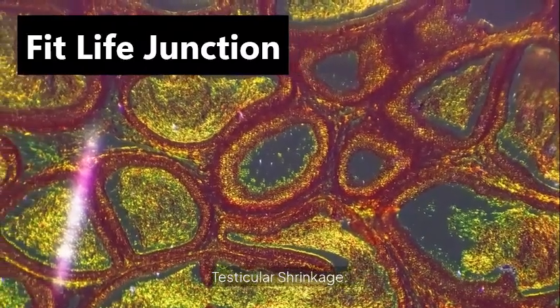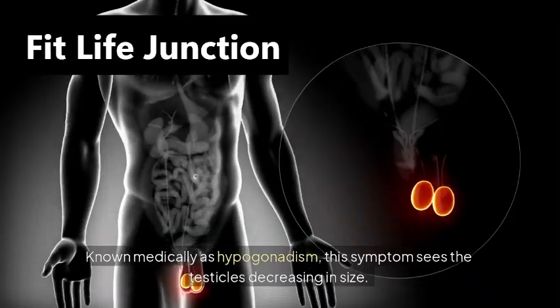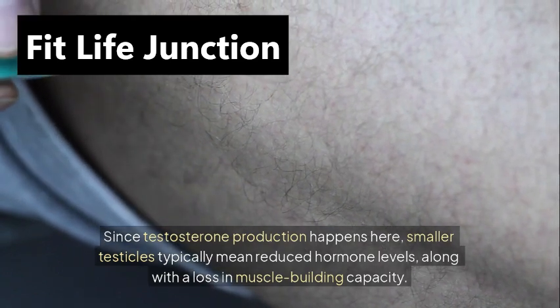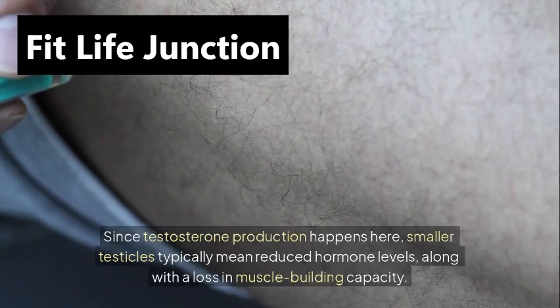Testicular shrinkage, known medically as hypogonadism, sees the testicles decreasing in size. Since testosterone production happens here, smaller testicles typically mean reduced hormone levels, along with a loss in muscle-building capacity.